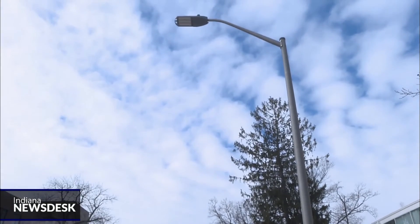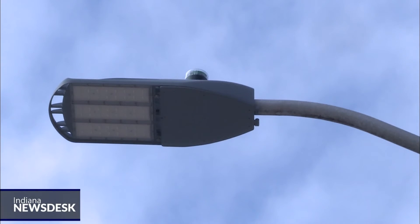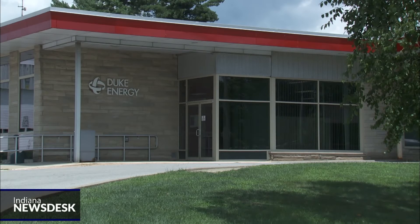The city pays for the equipment costs, installation, energy usage, and maintenance cost of the over 3,000 Duke Energy lights in Bloomington. But Duke oversees the maintenance.